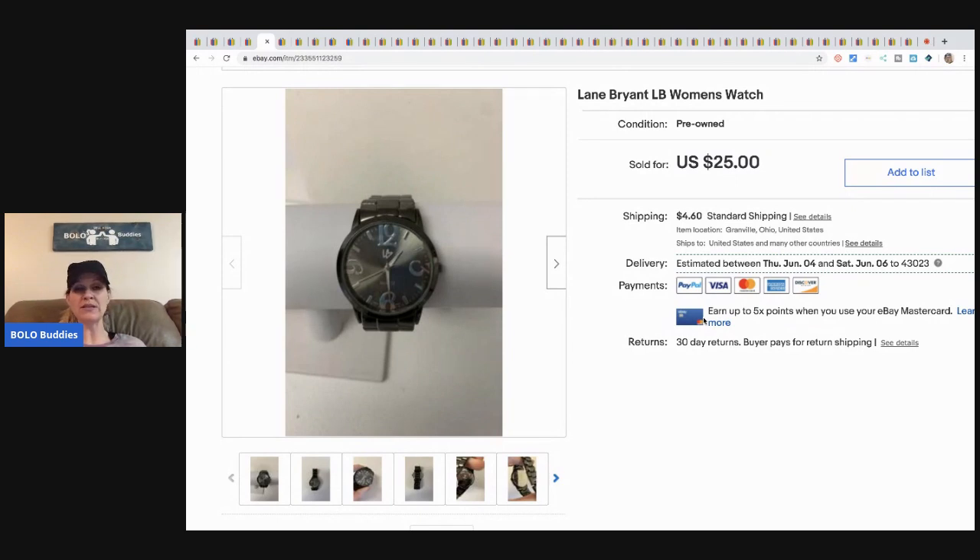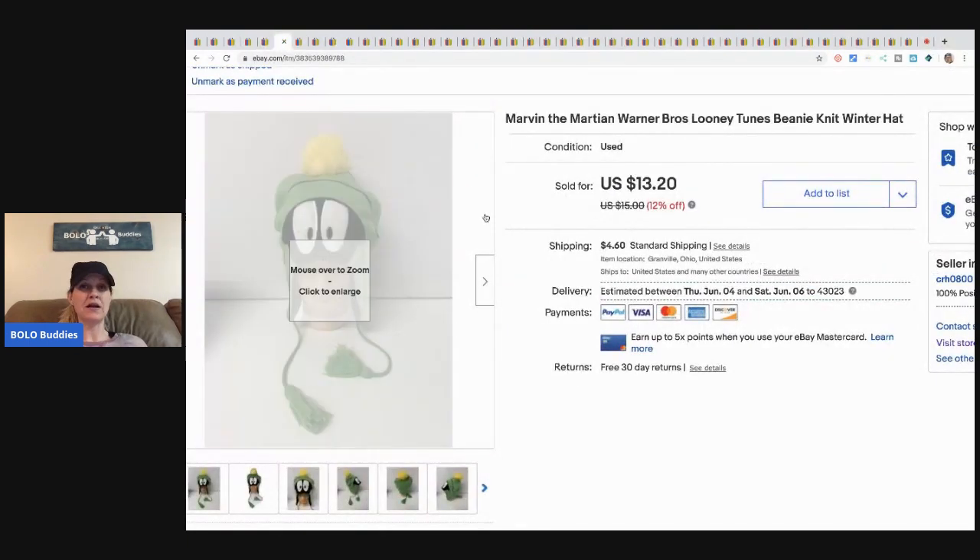The next item is this Lane Bryant watch from my bulk buy — I bought it on eBay to sell on eBay. I sold this for twenty-five dollars plus shipping. My husband put a battery in it for me and it was good to go. It sold fast.